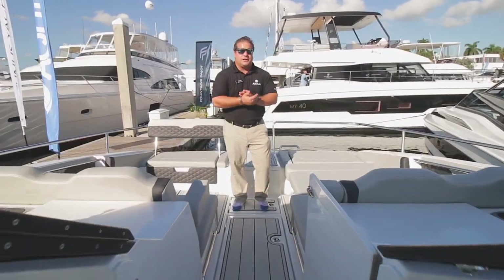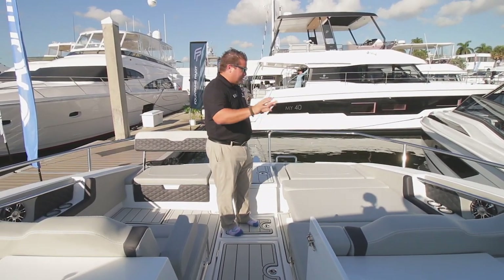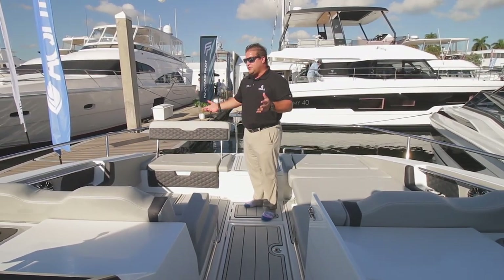As you continue to move forward, look at the bow of this boat. You've got seating over here which is in the down position — available like this for lounging. And then you've got seating here where you can have conversations, face each other, and enjoy the company.